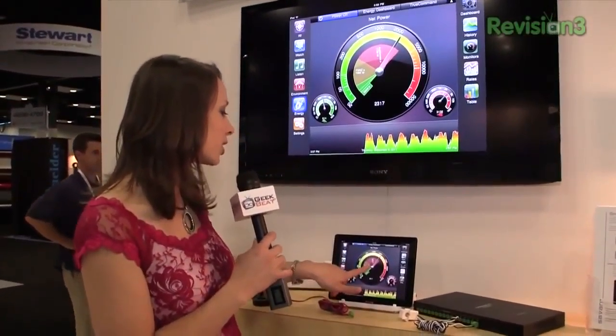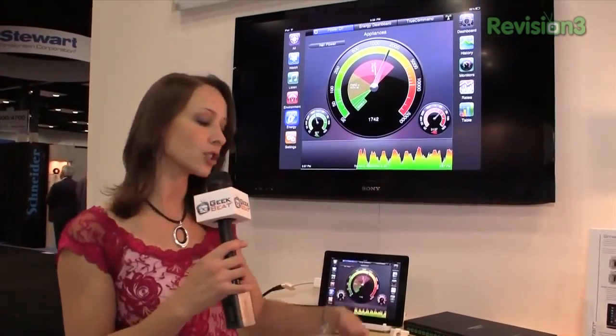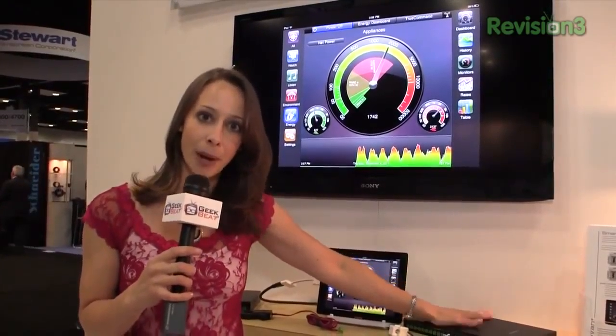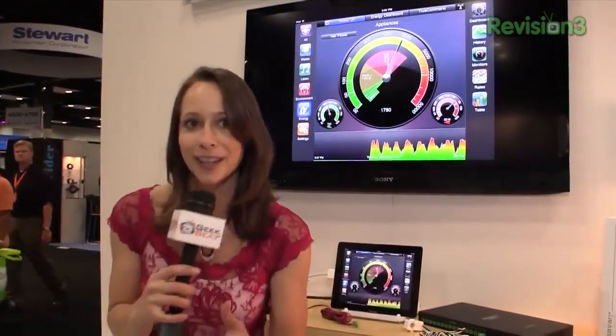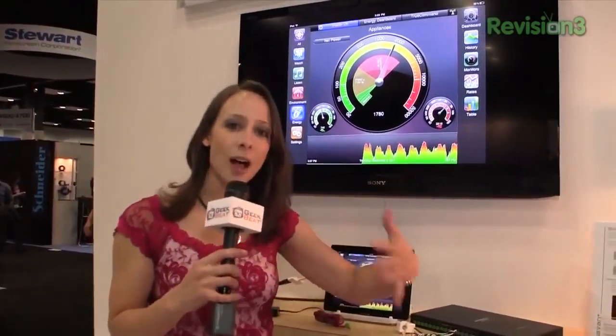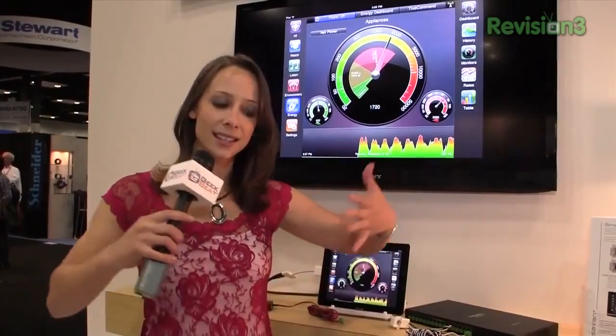Pretty cool — you can see your usage. Appliances, HVAC, you can kind of drill down into the different appliances. Let's say you have your washer and dryer hooked up through this box; you'll be able to see that versus your refrigerator, for example. So it will actually help you understand where your usage is being spent.